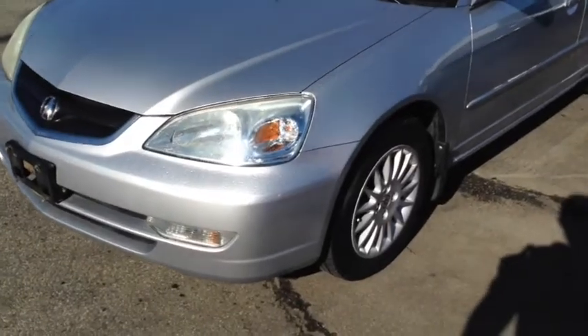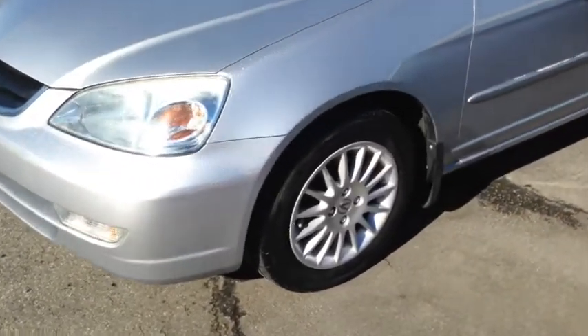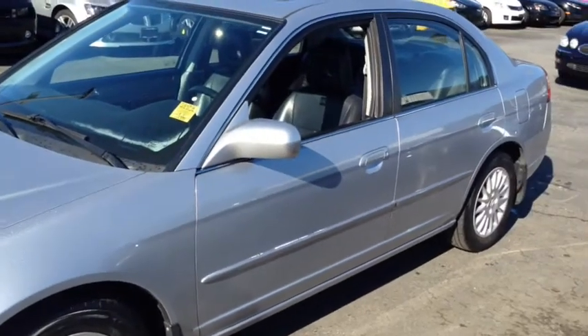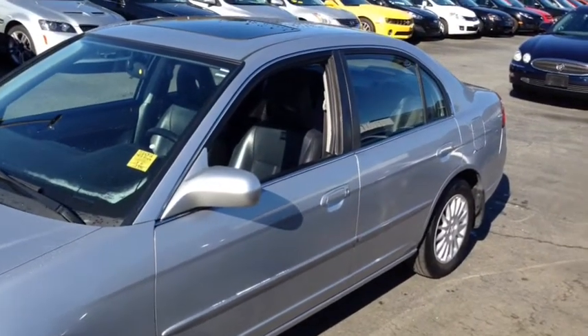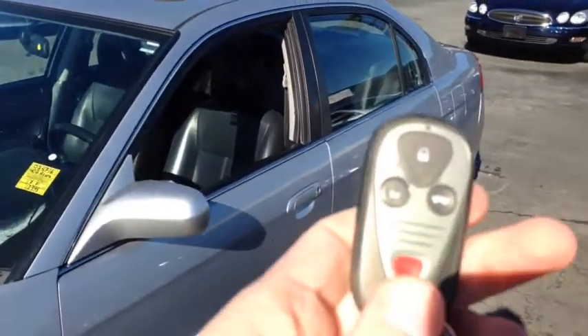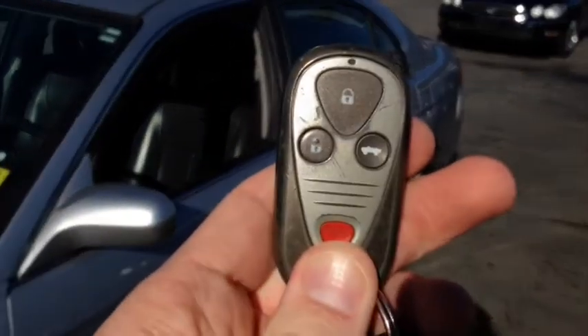You have daytime running lights on the front of this Acura. You'll be riding on 16 inch alloy rims with four wheel disc brakes and nitrogen in all four of your tires. Up top you can see you have a power tilt and sliding sunroof, very nice on the hot summer days. You'll also find a remote keyless entry system direct from Acura that will help you to get inside.